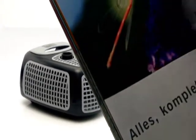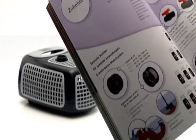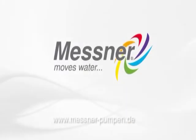Of course, the pumps of the Eco-X range are fully compatible with the extensive range of Messner accessories. Eco-X — the ultimate in pond technology. The latest from Messner. Messner moves water.